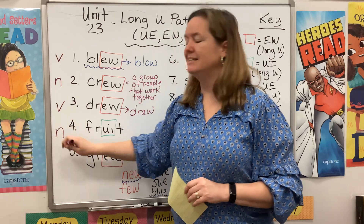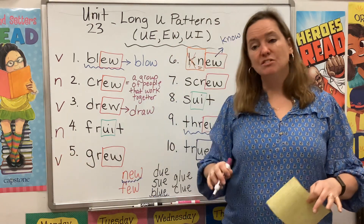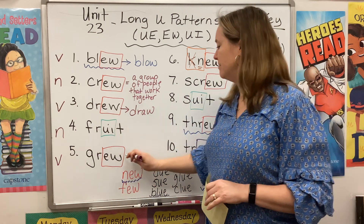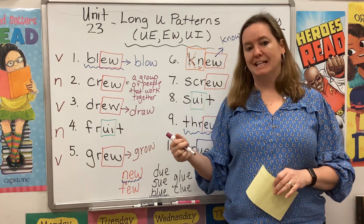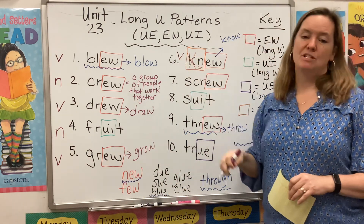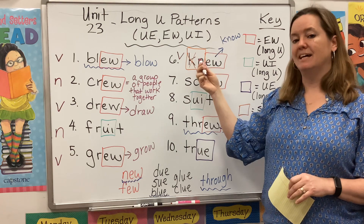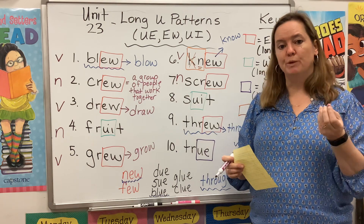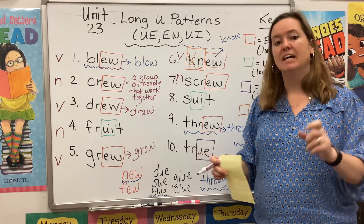Grew is a verb — it is the past tense of grow. Now I grow tomatoes in my garden; last summer, I grew tomatoes in my garden. Knew is also a verb — it's the past tense of know. Now I know the answer; yesterday, I knew the answer. Screw can be a noun if we're talking about a screw — a screw fell out of my desk and now it's loose, or I have to tighten the screw.